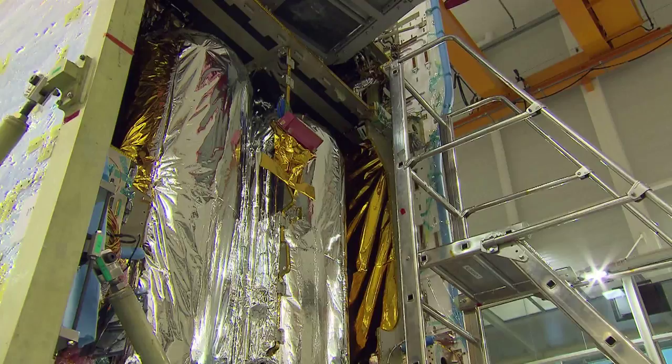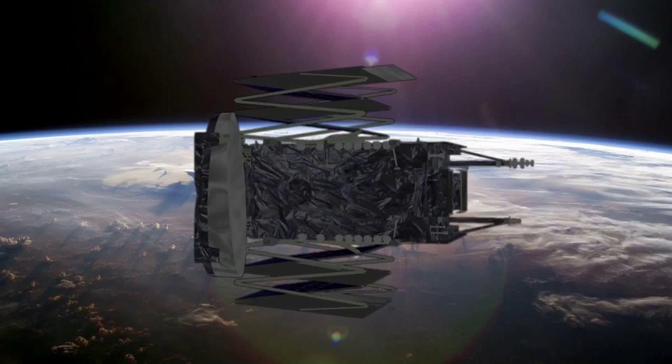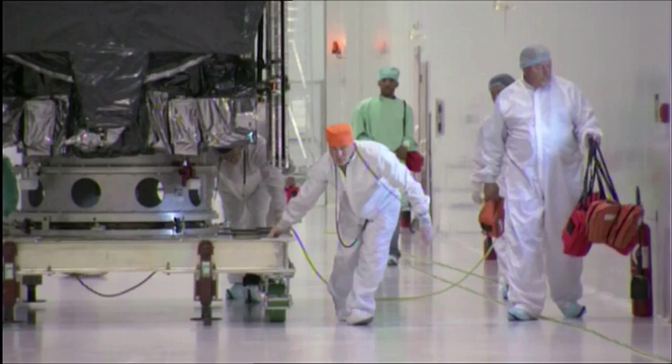State-of-the-art technology enables SES's high-performance satellites to transmit hundreds of TV channels to an entire continent. The reach of our satellites is also helping to connect people even in the most remote locations and achieve reliable global communications.